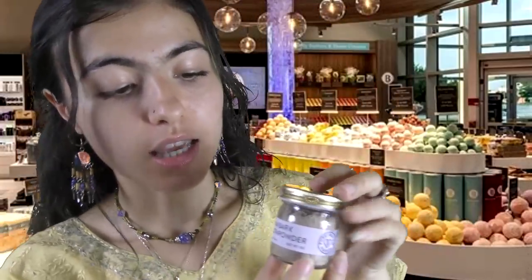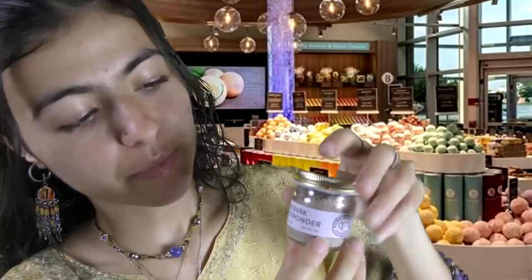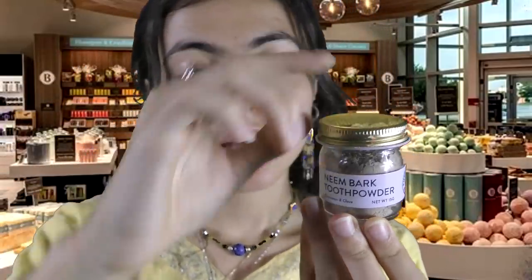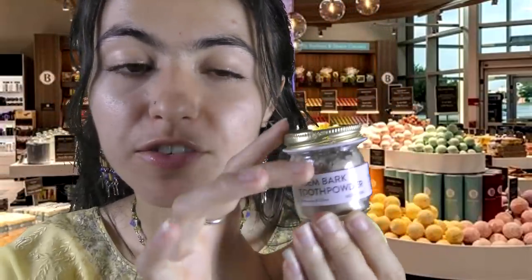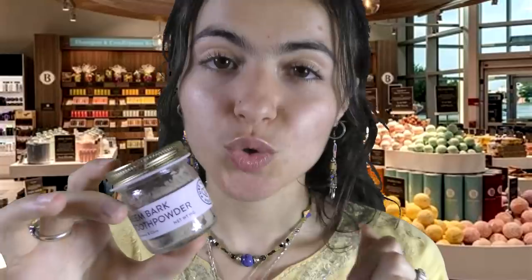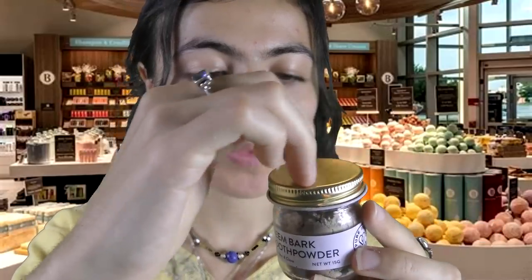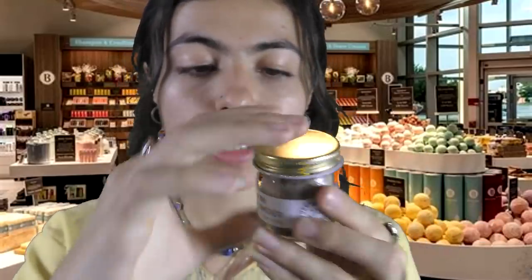The next thing you're looking for is some ways to keep your teeth clean. So here we have our neem bark tooth powder. This is one of my favorites. The smell is incredible — it's so good. The clove in this is so incredible; it's a lovely smell.